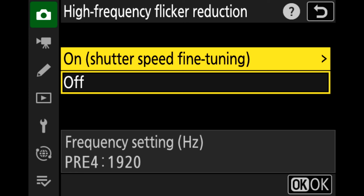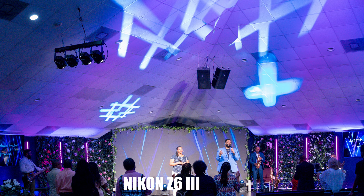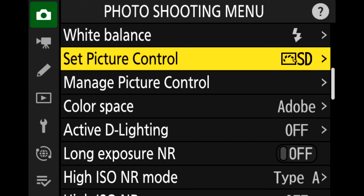Nikon has added a high-speed frame capture plus release mode option and they've also added the frequency setting for high frequency flicker reduction. I use that all the time — I usually shoot at churches that have LED lights flashing, and in my previous cameras the flicker reduction wasn't that great. With this camera it looks fabulous, and with the added flicker reduction it'll only get better.